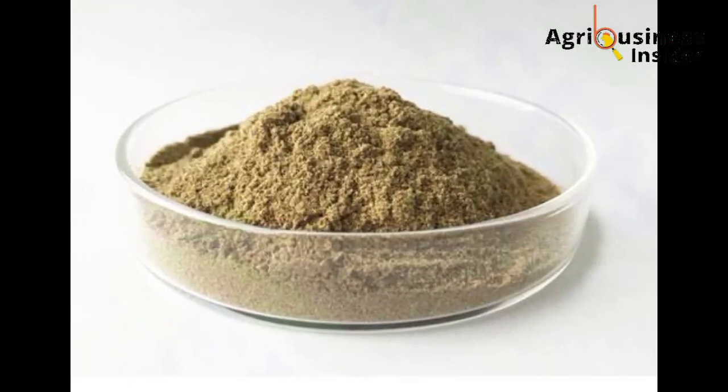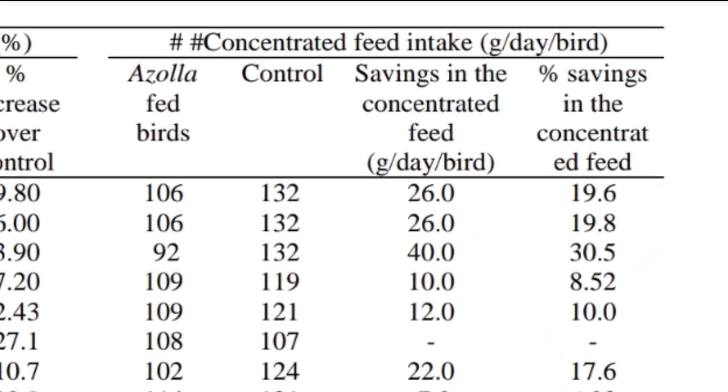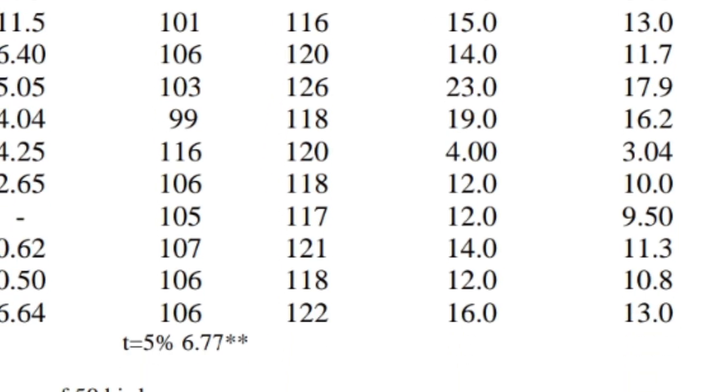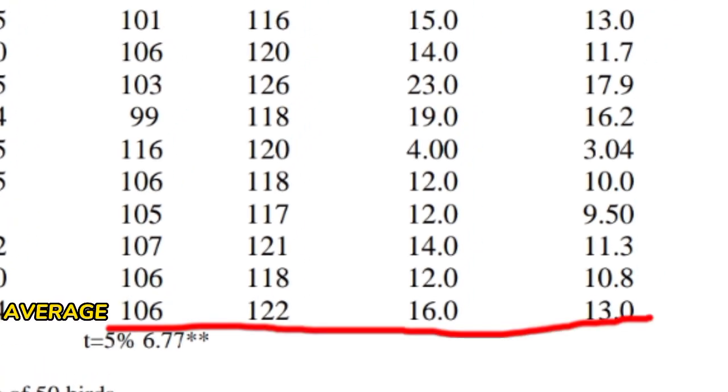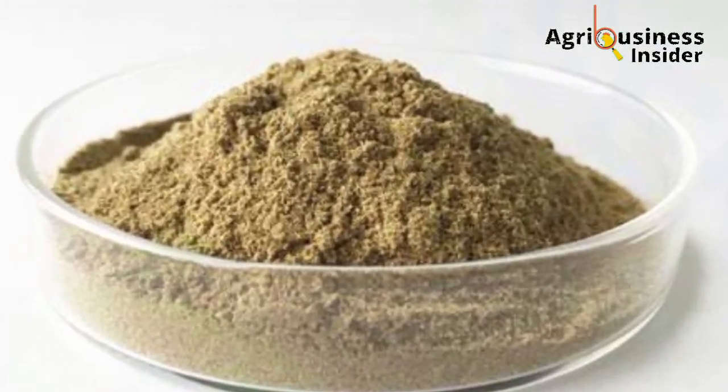Another benefit of Azolla powder — applying to both layers and broilers — is that it cuts the cost of production. Looking at this table, you can see that the feed consumed by Azolla-fed birds is lower than the control. The average feed per bird in Azolla-fed layers is 106 grams, while the control is 122 grams — a saving of 16 grams per bird. If you have 3,000 or 5,000 birds, the total savings are significant. The last column shows the percentage savings in concentrated feed is up to 13 percent.